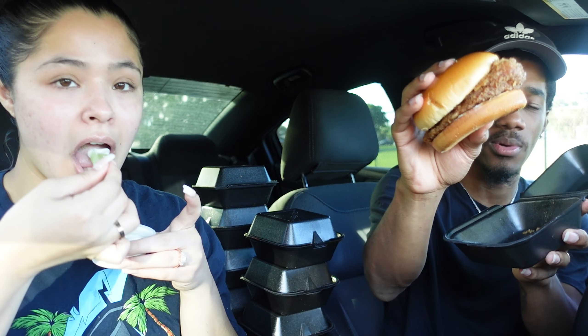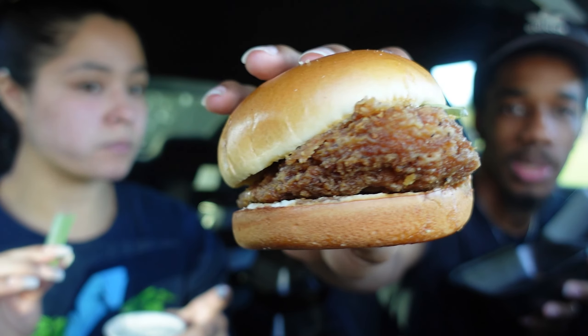I spilled some ranch. All right, the first chicken sandwich - it's got pickles in there, whatever the seasoning is. Their ranch is really good. You might need some ranch.